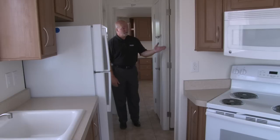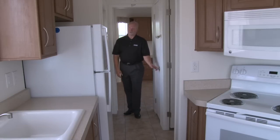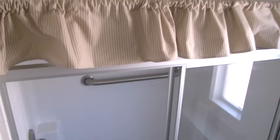As we come down the hallway, you'll find the bathroom and a rear door with built-in blinds, as well as a linen closet. The Casa Villa has a spacious bathroom with a mirrored medicine cabinet and a step-in shower.